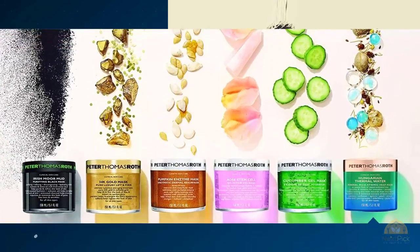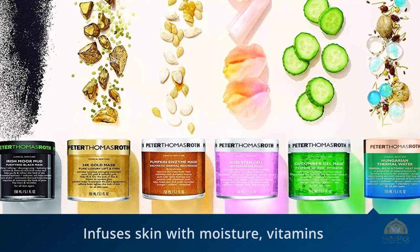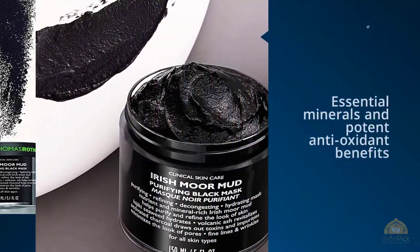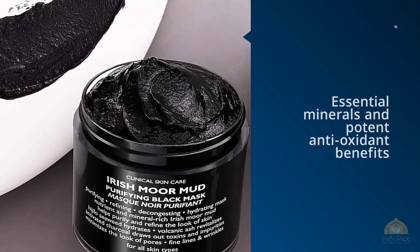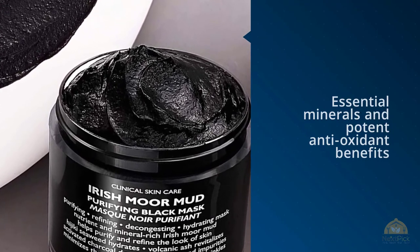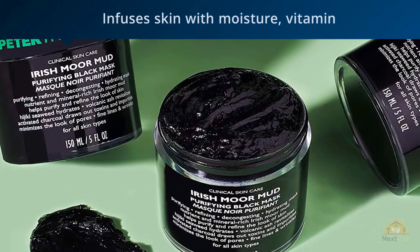With the highest level of organic purifying and hydrating ingredients, this mask helps draw out dirt, oil, and grime as it infuses skin with moisture, vitamins, essential minerals, and potent antioxidant benefits. For more details, click the link in the description.